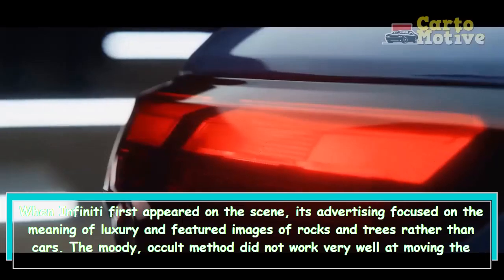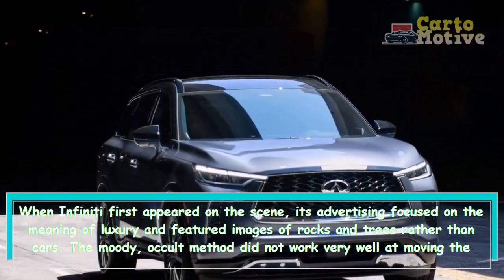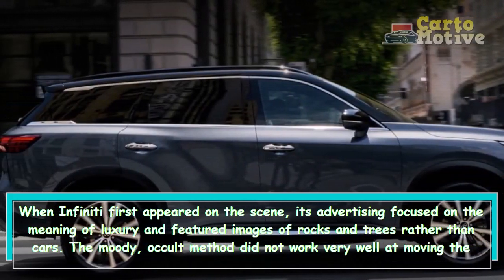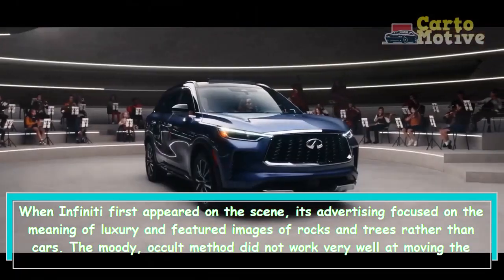When Infiniti first appeared on the scene, its advertising focused on the meaning of luxury and featured images of rocks and trees rather than cars. The moody, occult method did not work very well at moving the metal.